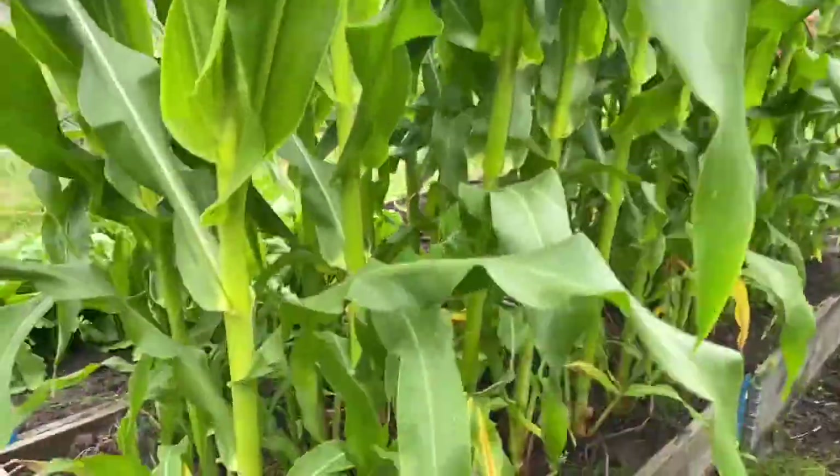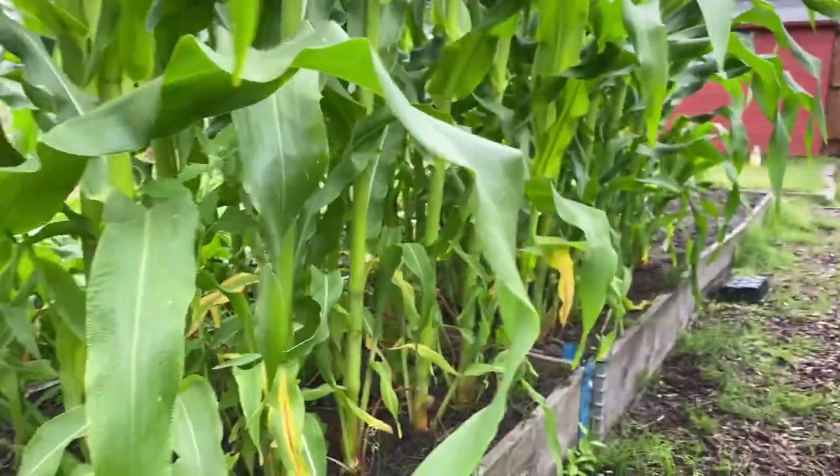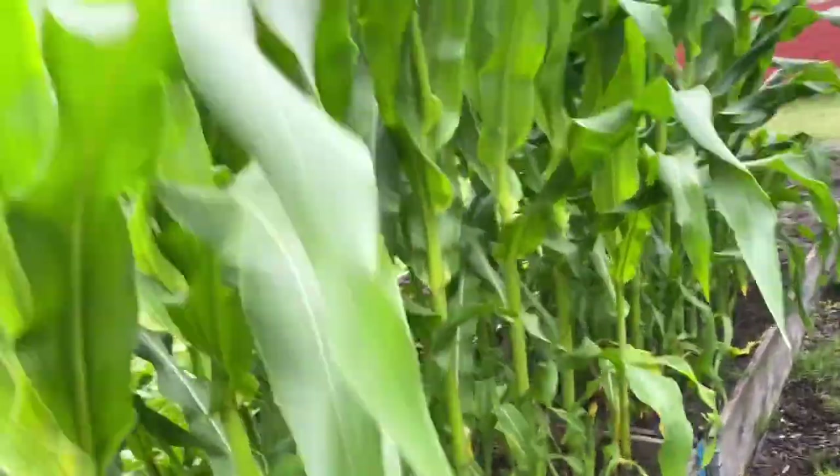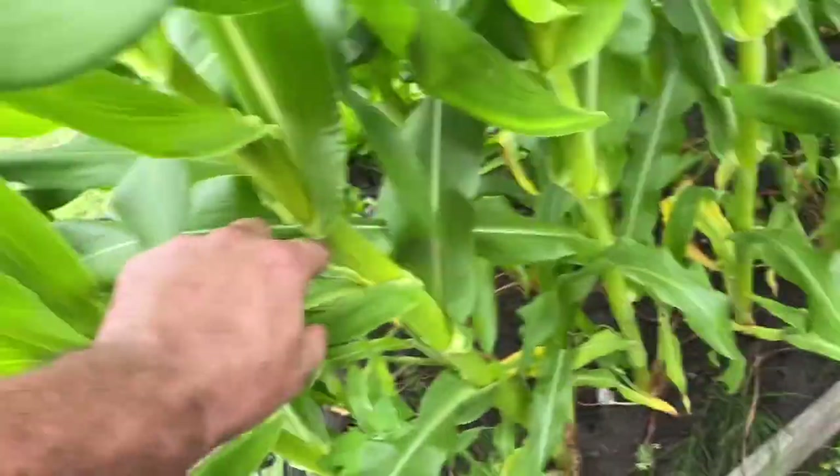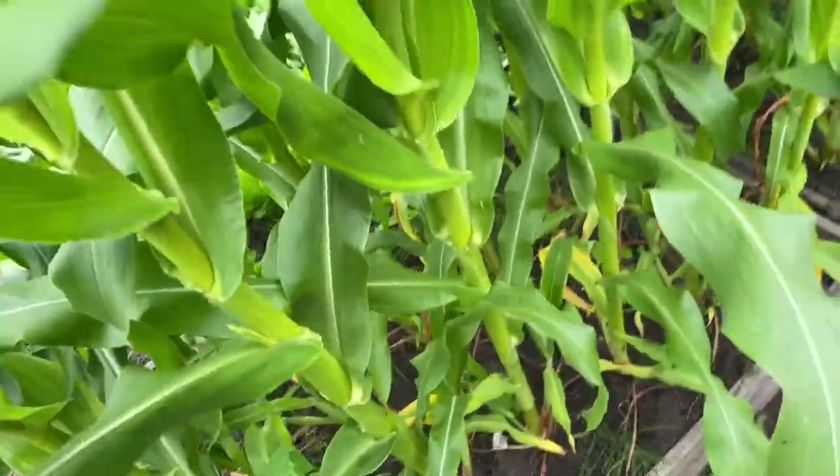Sweet corn — it's looking great. You come down this side and it's like being in a rainforest with it. It's just starting to put its tassels out — hopefully that's going to be a cob forming there.